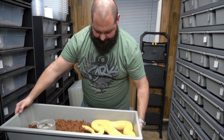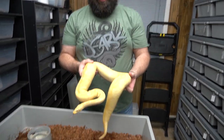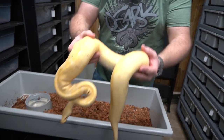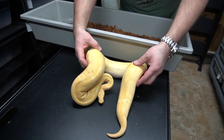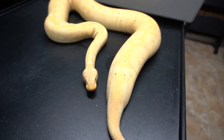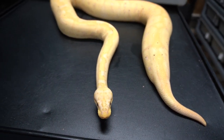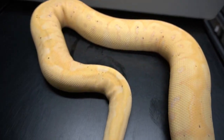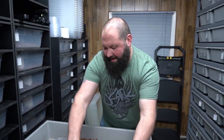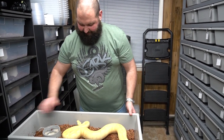Now this girl is a pastel banana clown — visual clown. She has a poop on deck, but she is stunning. She's big, she's breeding, and we're excited to be producing some really awesome animals from her. She's massive — produced from Bob Vu.